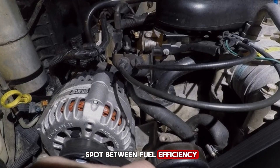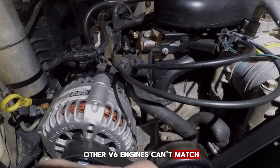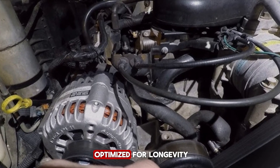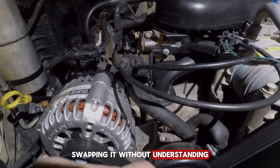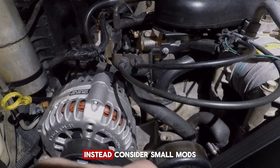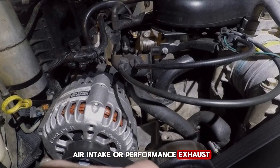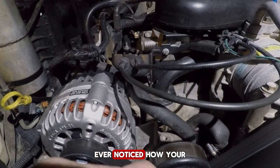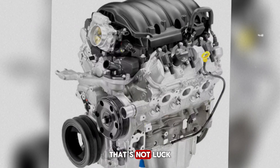You get a sweet spot between fuel efficiency and performance that most other V6 engines can't match. Upgrading the camshaft can be tempting, but Chevy's stock design is already optimized for longevity and balance — swapping it without understanding the hydraulic lifters can actually reduce engine life. Instead, consider small mods like a high-flow air intake or performance exhaust to complement the cam without risking your engine. Ever noticed how your Vortex seems to pull effortlessly uphill while other trucks struggle? That camshaft is quietly doing all the work.